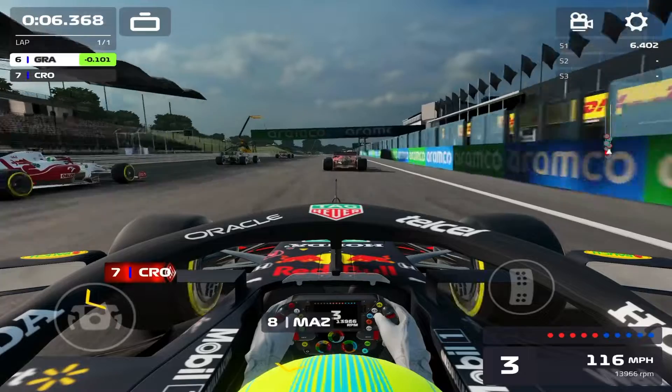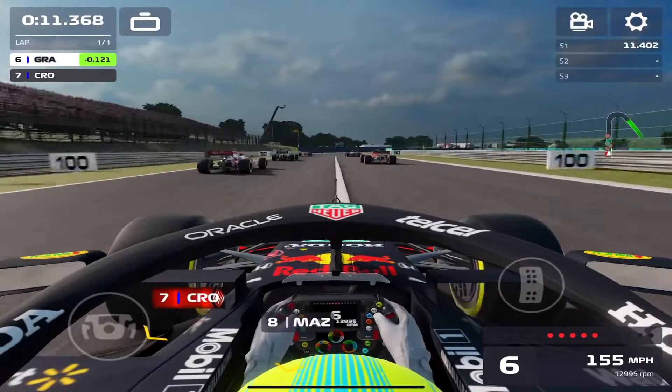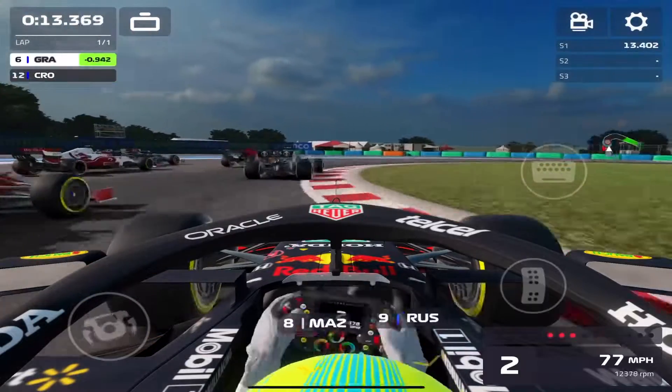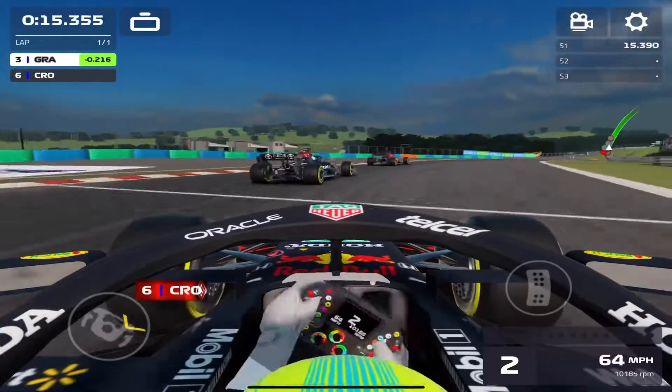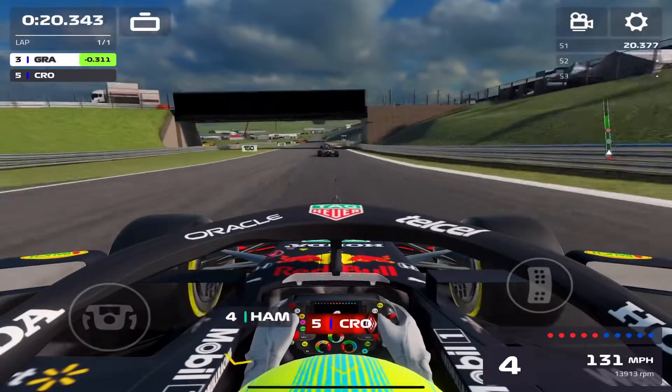Our opponent is going to get a little bit of the run — we're actually just about even in power. We're going to try the inside, they're going to try going around the outside. It kind of works for both of us and we get ahead, with our opponent slotting into 5th position.